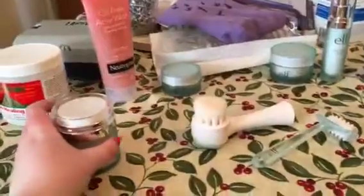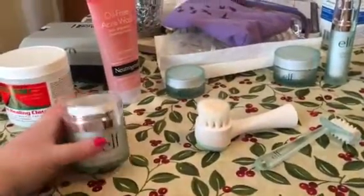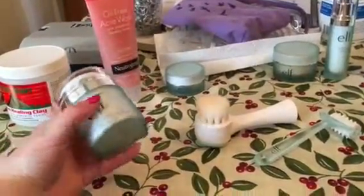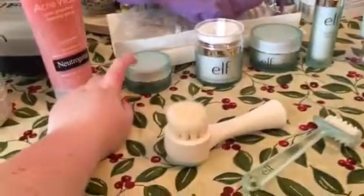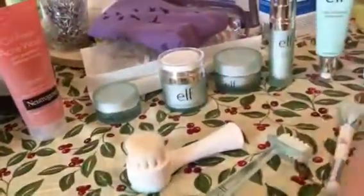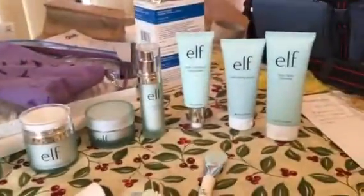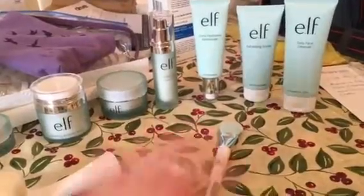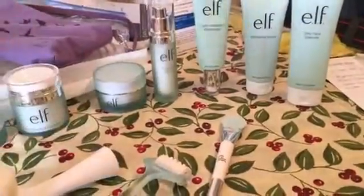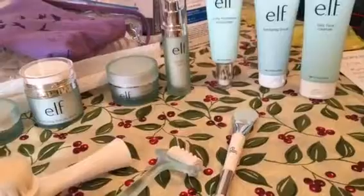It's a lot of fun and it feels really good. It smells really good. This one doesn't really have a scent, and nothing really has too much of a scent to it, which is always good because sometimes the stuff they put in to make it smell good can irritate your face to no end.